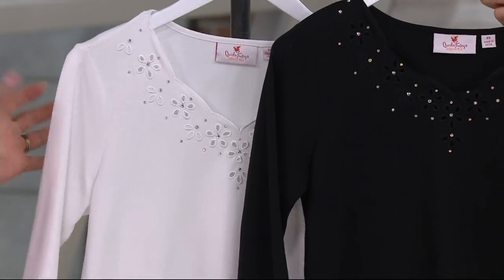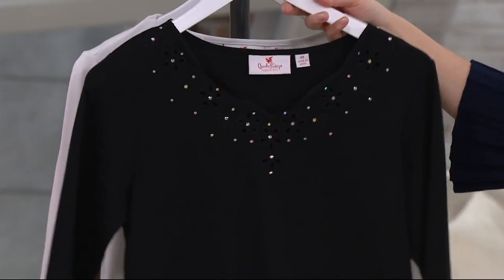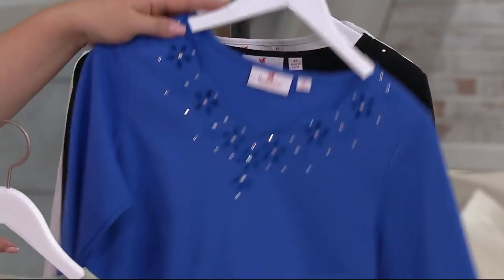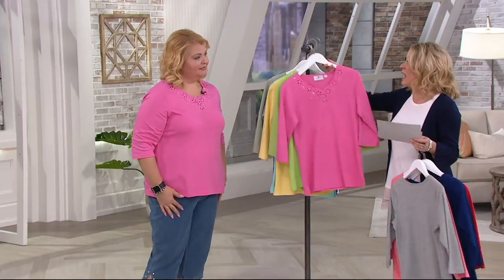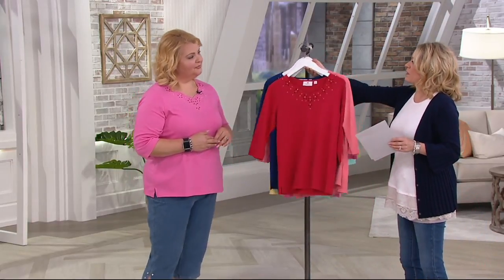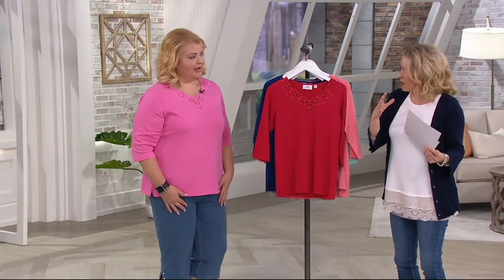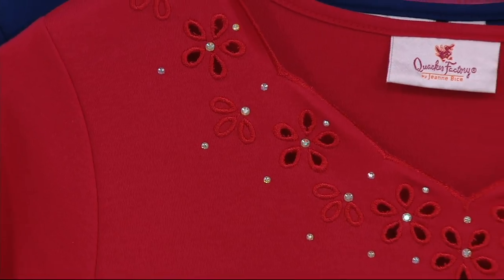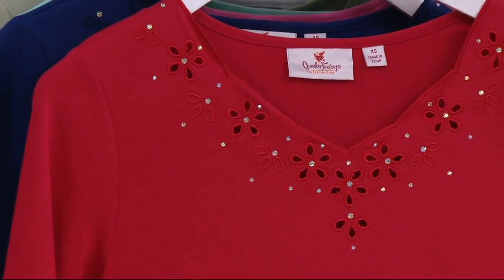Extra extra small through 3X, 26 and a half to 30 and three quarter inches. So if you wanted to tuck it in, you can. If you want to leave it out, you can. These are soft, and you guys do a great job with that Goldilocks fabric — it's not too thick and bulky, but it's not too thin either. When you hold it up to the light, it's not like a tissue that you're going to see through.